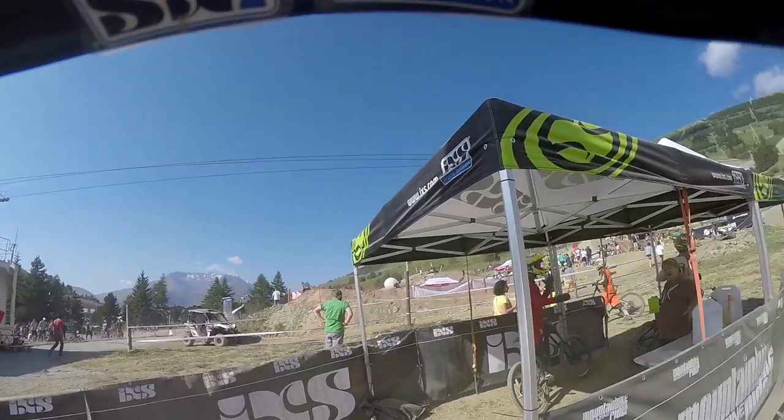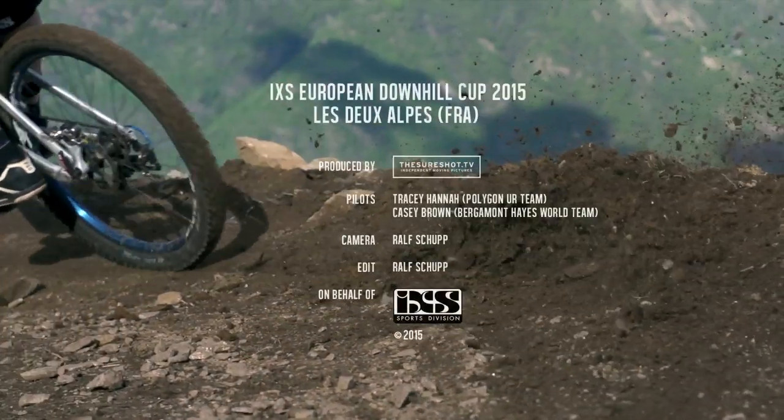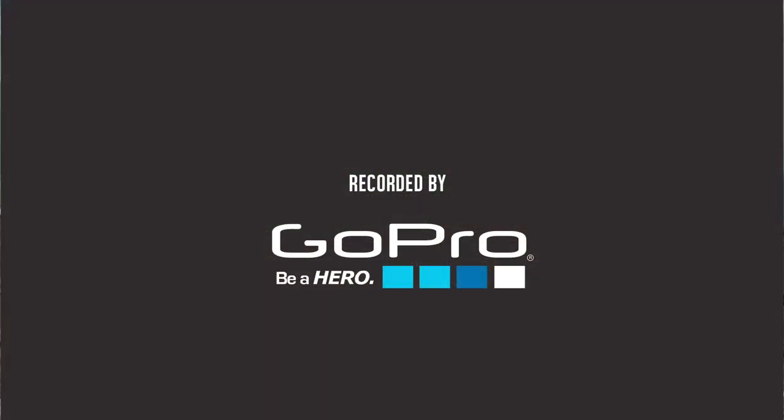So there you go — IXS Cup racetrack. Let's save it for the race.